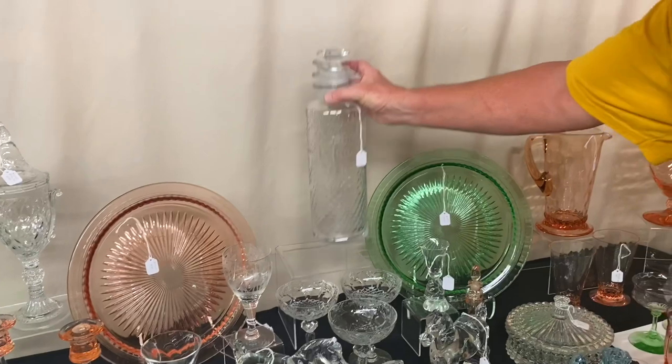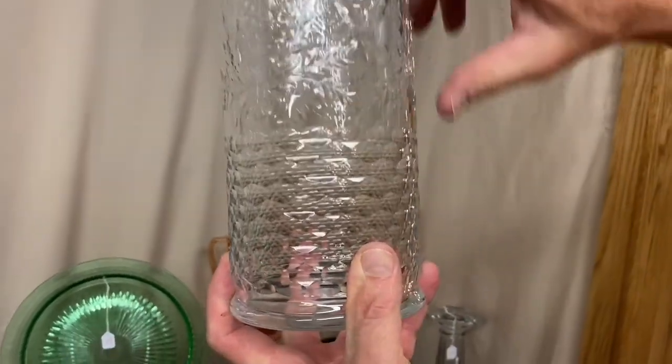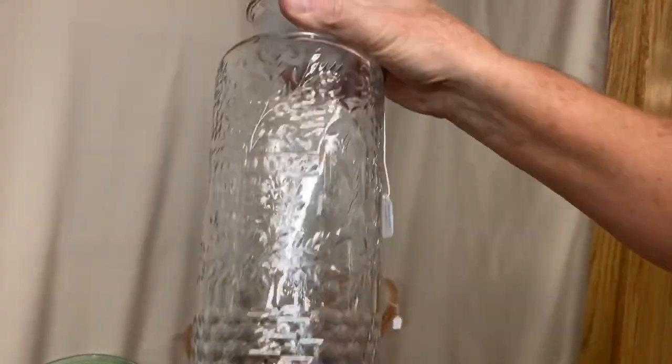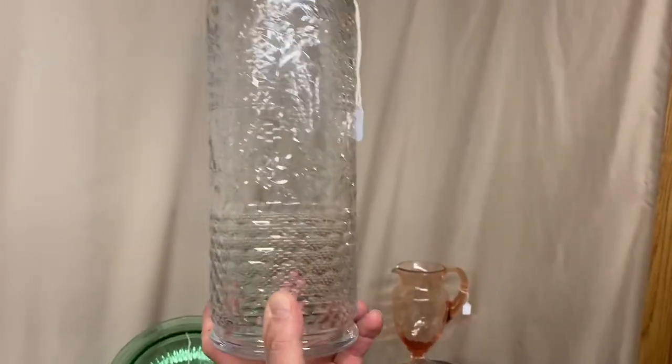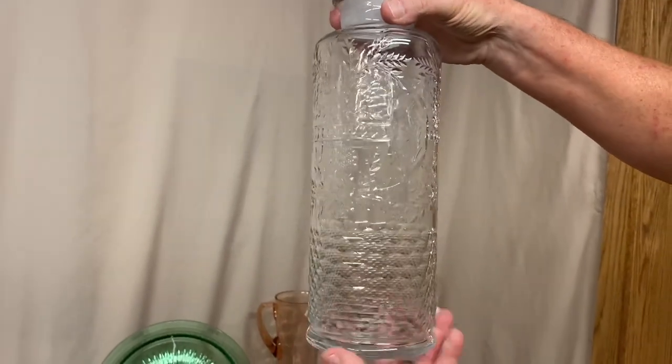Now we have a lovely 2-quart Cobel Cocktail Shaker with a very nice engraving on the top, polished out clearance, and a honeycomb design on the bottom. It is 2 quart, perfectly clean on the inside, no problems whatsoever. It's priced $650 — really a nice cut cocktail shaker.